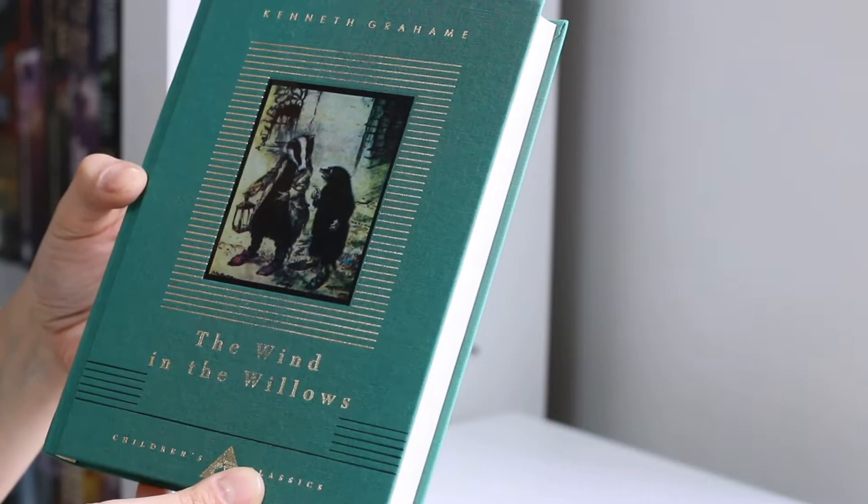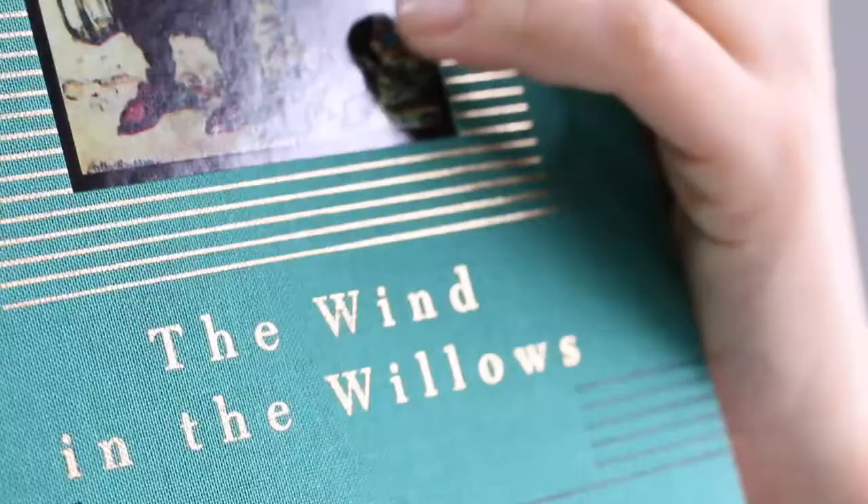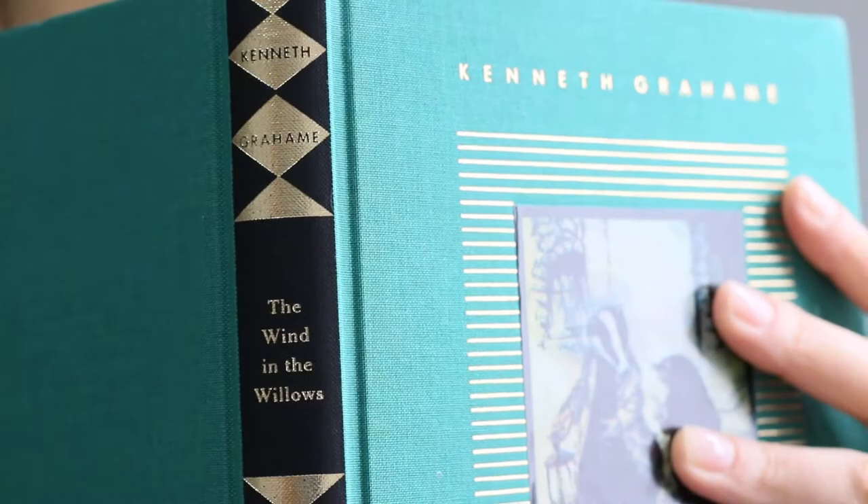Today I'd like to show you guys this beautiful edition of The Wind in the Willows by Kenneth Grahame. This edition is illustrated by Arthur Rackham. I love his traditional illustrations — I have other books illustrated by him.